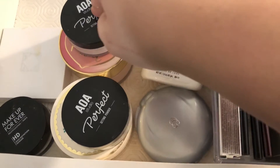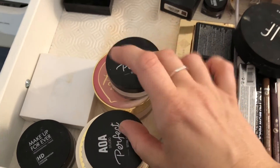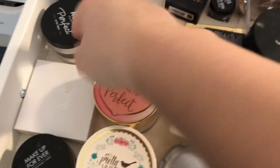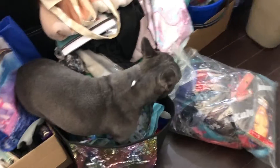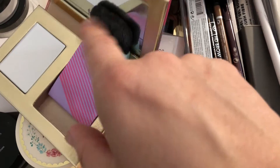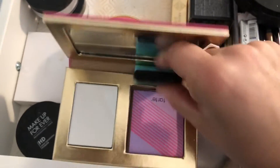Then I have two of these — the AOA Perfect Studio setting powders in translucent. One is opened, one is not. I'm really liking these so I'm keeping both of them, and they're super inexpensive. Then I have the Tarte Blotting Party — it's blotting papers with a puff. I'm keeping it; it's great for vacationing, not that I'm going anywhere anytime soon.